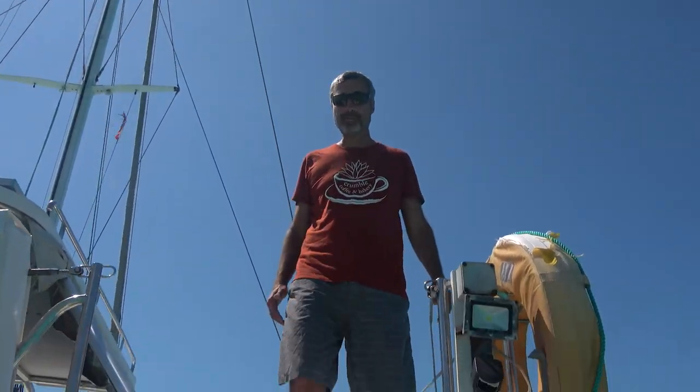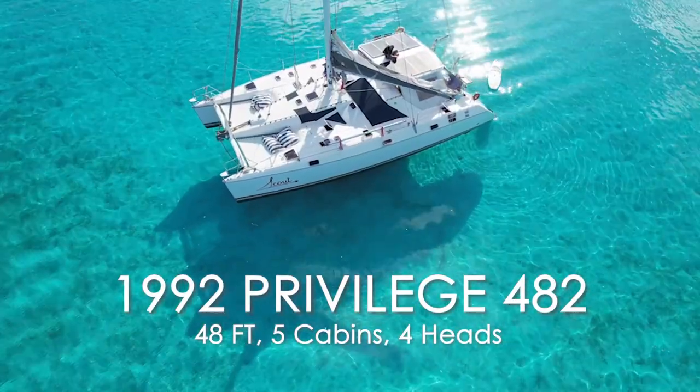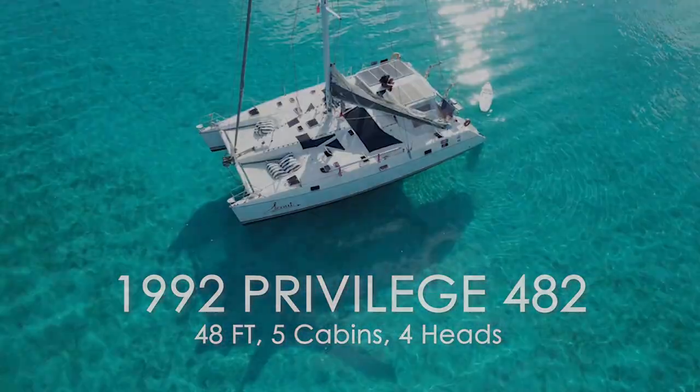Hello, welcome aboard! You are on board our 1992 Privilege 482. It's 48 feet in length and it's got almost 27 feet of beam — almost 27 feet wide — which leaves plenty of room for a nice big cockpit.